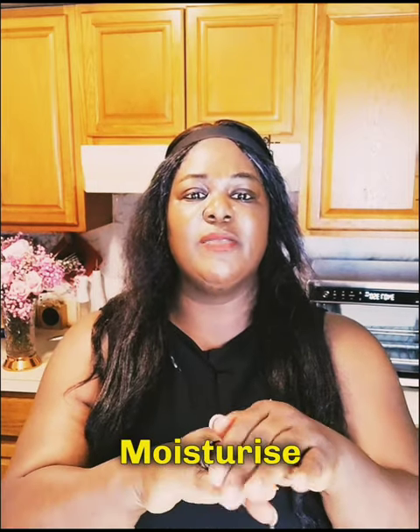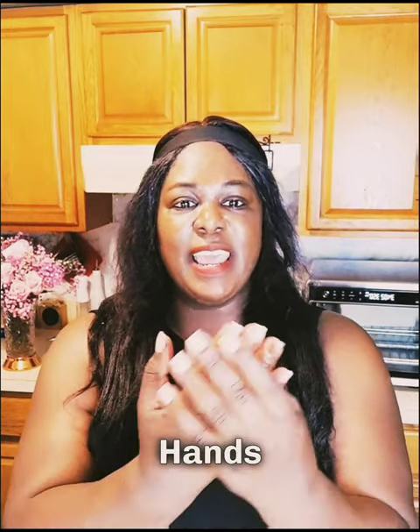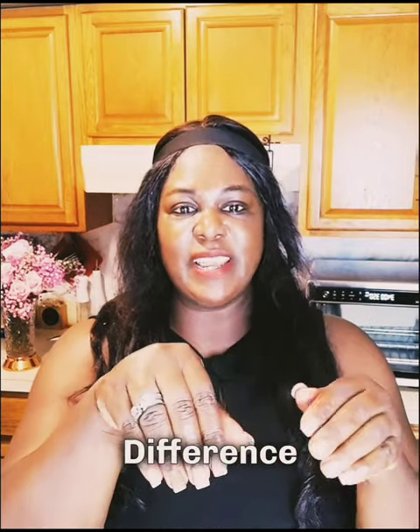You can moisturize your fingers and your hands and get softer hands. Look at the difference with my fingers.